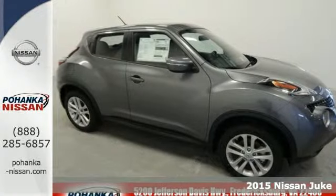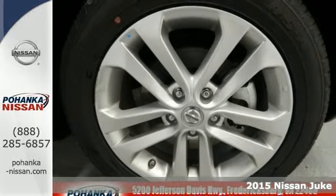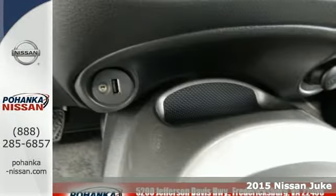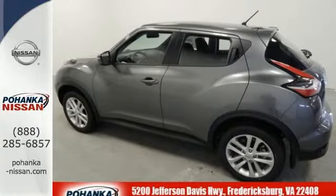Here's a 2015 Nissan Juke. Experience the thrill of turbocharged performance behind the wheel of this eye-catching vehicle. Not only does it look like nothing else on the road, but it also outperforms just about every vehicle on the road.